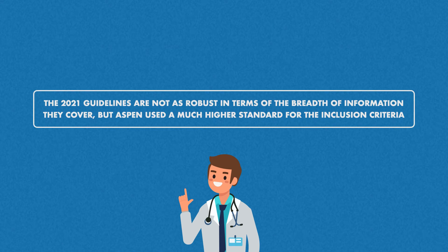Therefore, the 2021 Guidelines are not as robust in terms of the breadth of information they cover, but ASPEN used a much higher standard for the inclusion criteria.